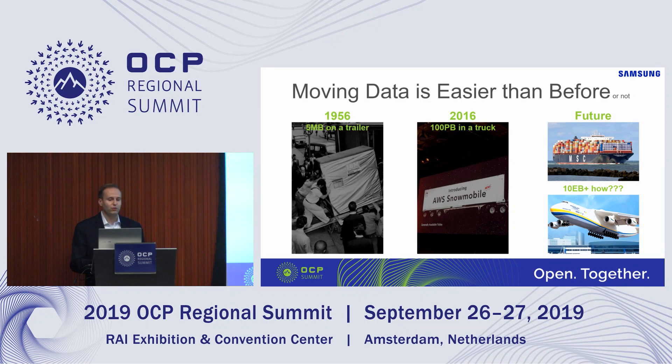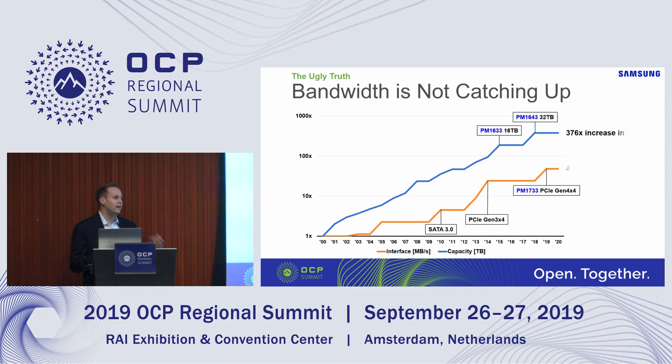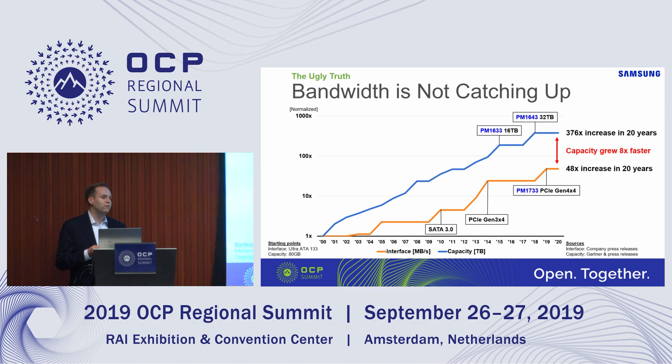We're not moving an exabyte of data every day, but even if we go back to the SSD and HDD level and the interface, the ugly truth is bandwidth is not scaling up as fast as capacity. Even though there's now a lot of discussion about new interfaces like PCIe Gen 5, and new interconnects like OpenCXL, PCIe, and GenZ, deep down the interface can never scale up as fast as capacity. This means the bandwidth per terabyte will continue to go down as time moves on, and we will have more data sitting behind an interface that is not scaling up.